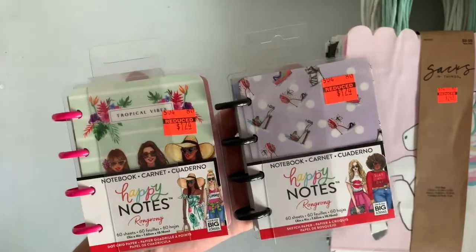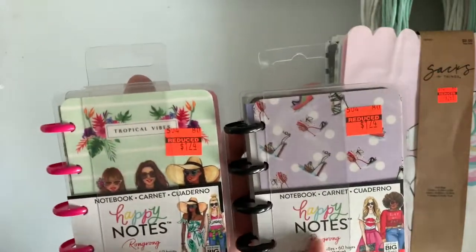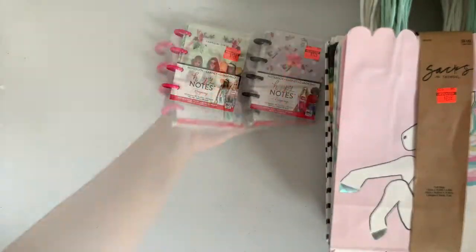They marked down a lot of planner stuff, but I actually passed those up because I really don't plan anymore. But I did pick these up — these little happy notes. I love having these in my purse and I jot down little notes. I'm very forgetful.